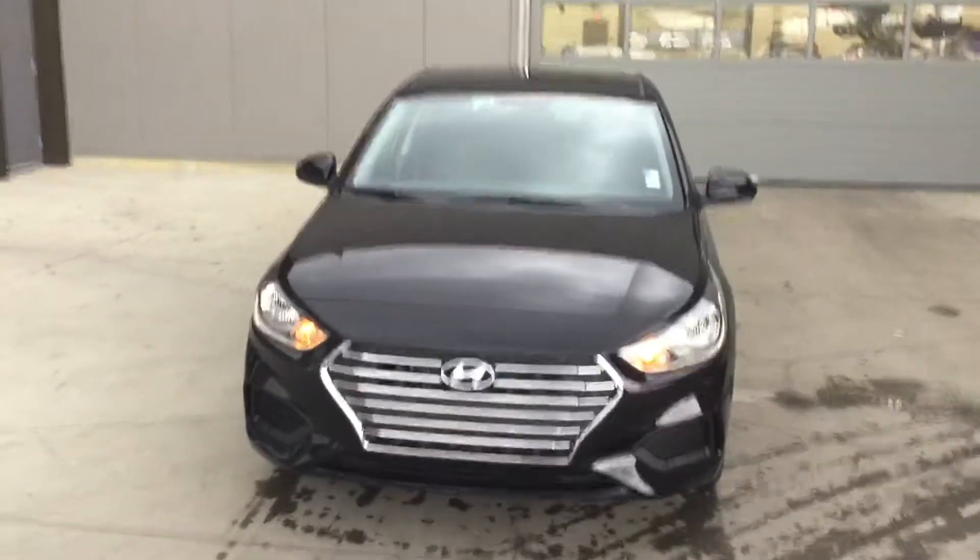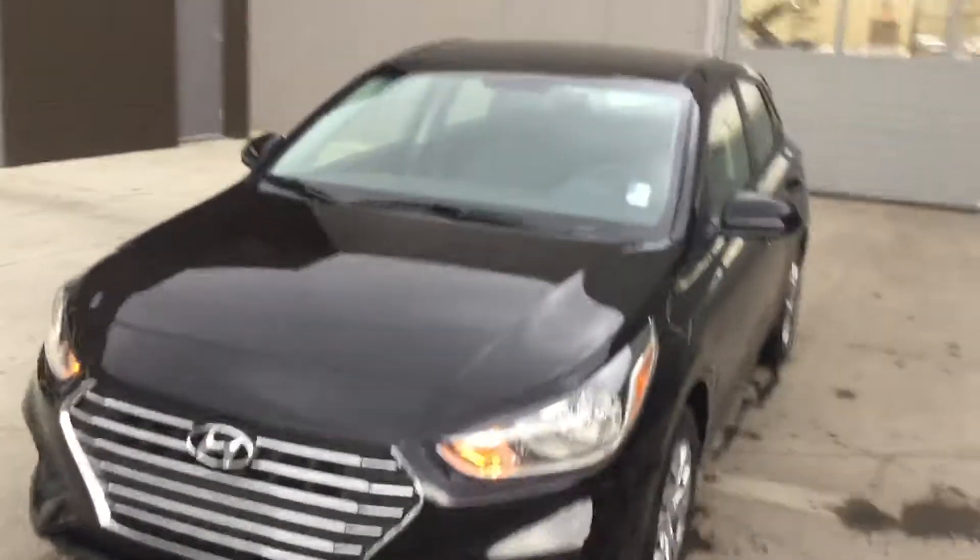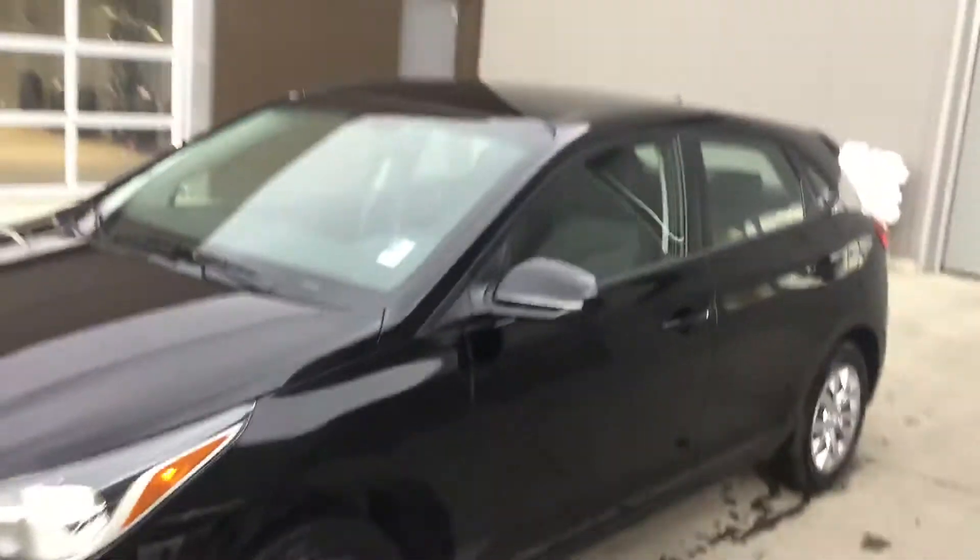Hey, this is Shade with River City Hyundai. You're looking at the 2018 Hyundai Accent. It's a very beautiful vehicle — hatchback, great on fuel economy.